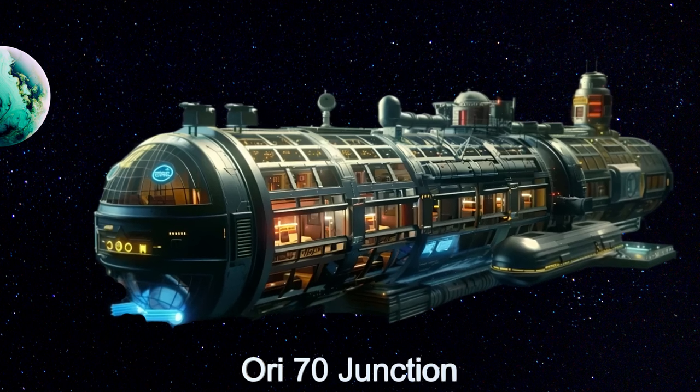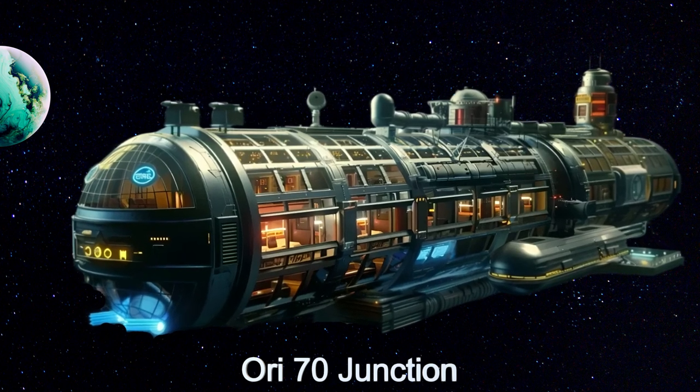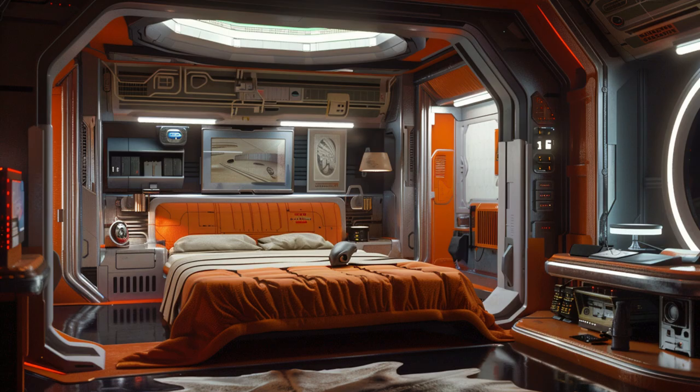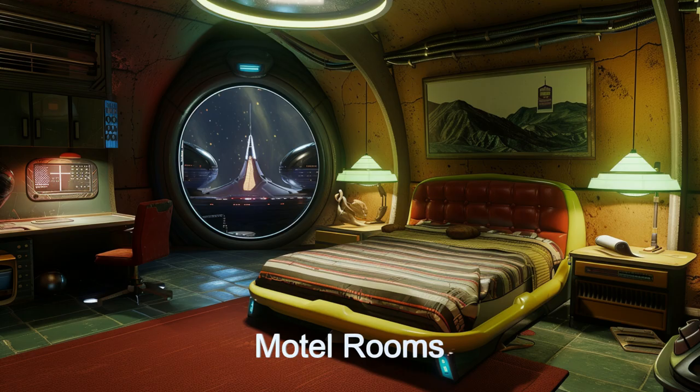This extraterrestrial haven features a 35-room motel designed for simplicity but comfort. Each room is equipped with a bed, chair and table, desk and chair, an entertainment system, and small closet with luggage rack.